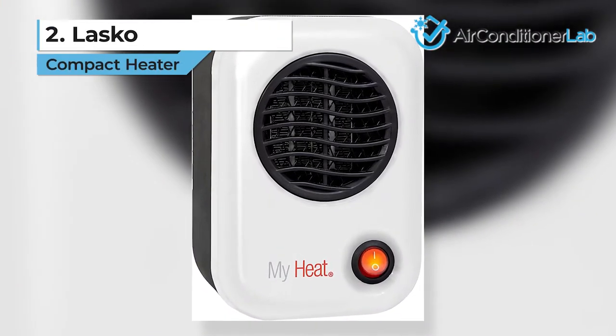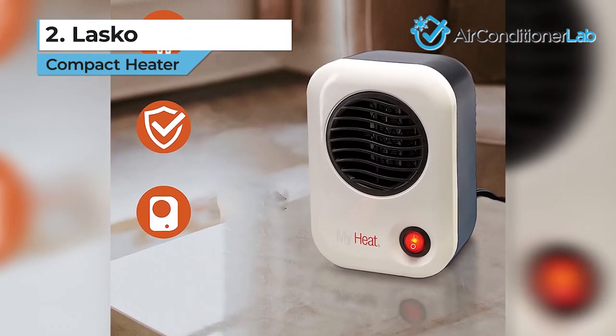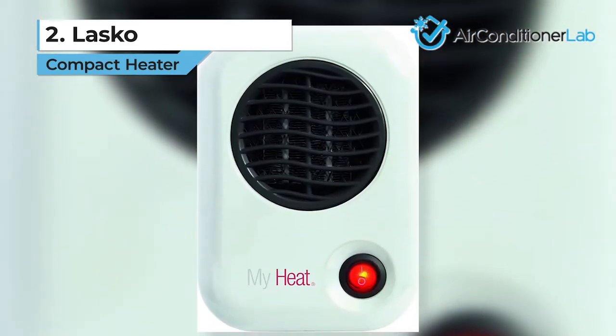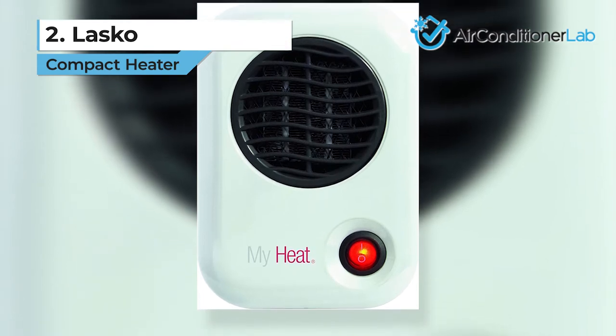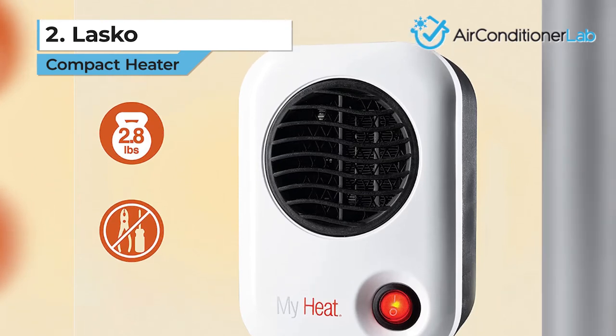Today's runner-up is the Lasko compact heater. If you are looking for the best compact model, then Lasko has what you need. This small personal heater is ideal for small spaces and keeping you warm while you finish getting ready in the morning. We chose this one as our favorite compact plug-in bathroom heater.